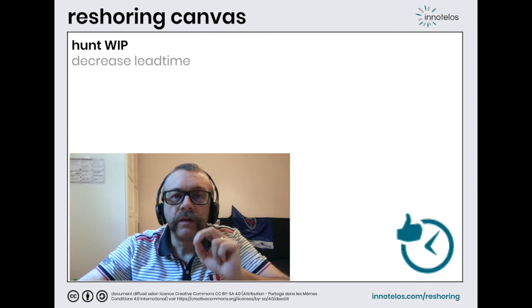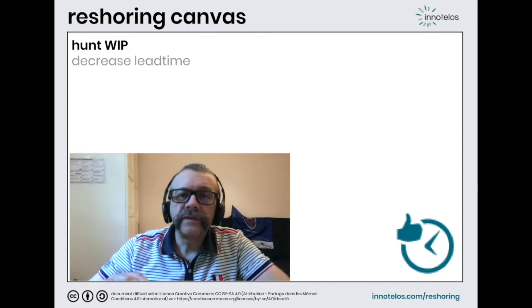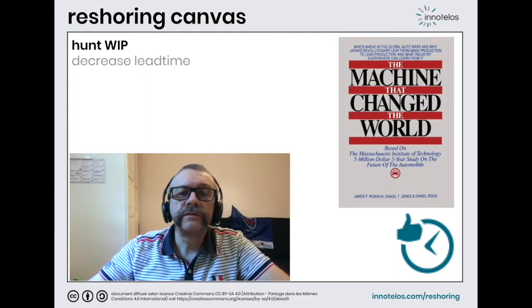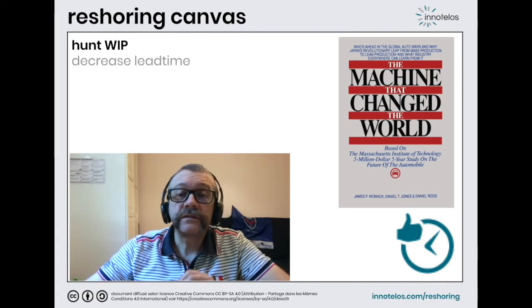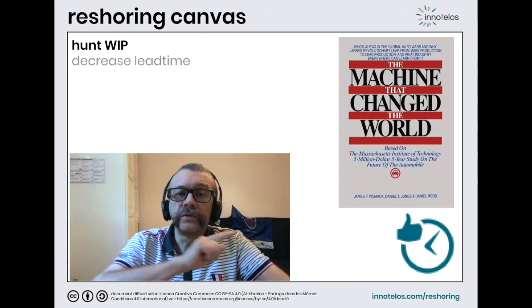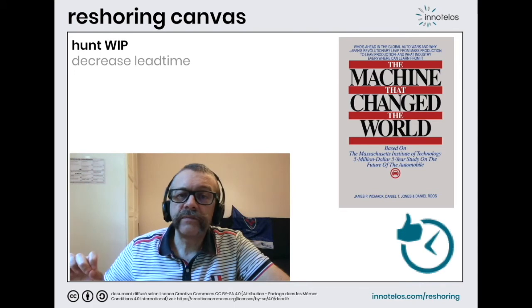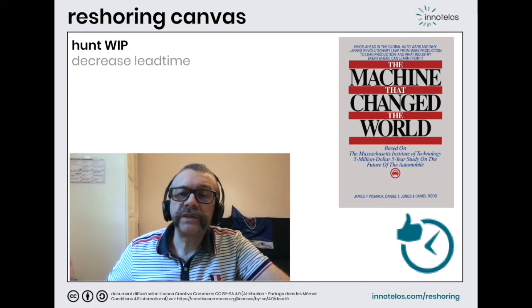Fourth option: hunting in active inventories. Driven by Toyota for 30 years, car manufacturers have organized their productions to reduce lead times — that is to say, the time spent in the factory, on the production line, but also in stocks. The shorter this time, the more flexible we are, and the less capital is tied up.